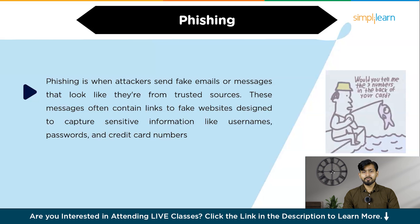To avoid falling for phishing scams, always verify the sender's email address and look for signs like grammatical errors, and avoid clicking on suspicious links.